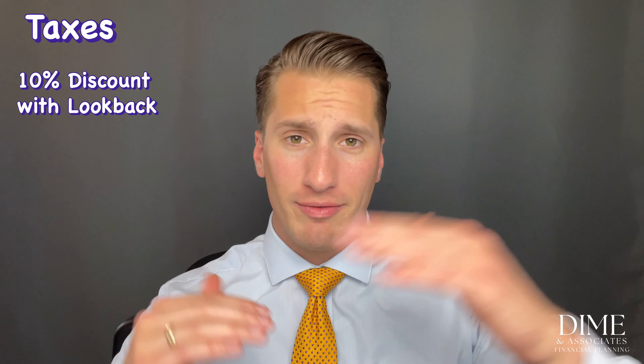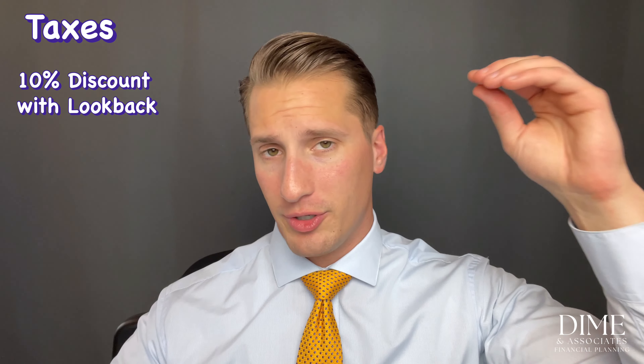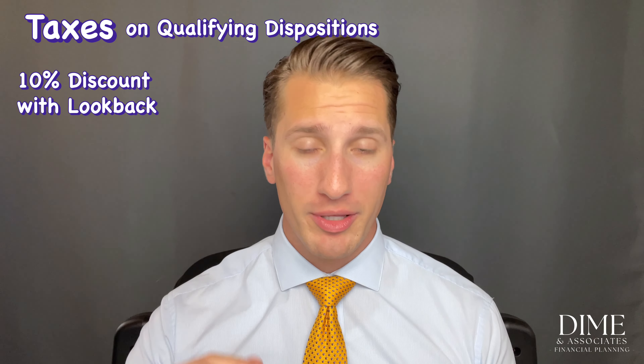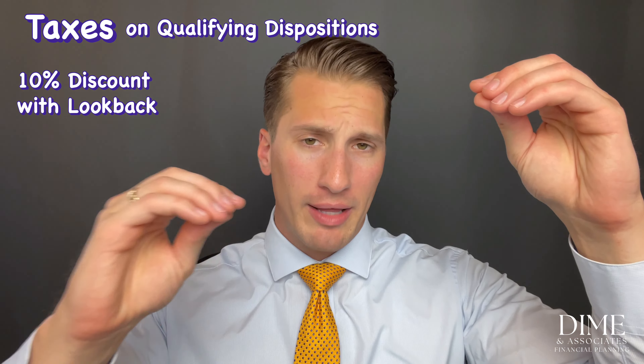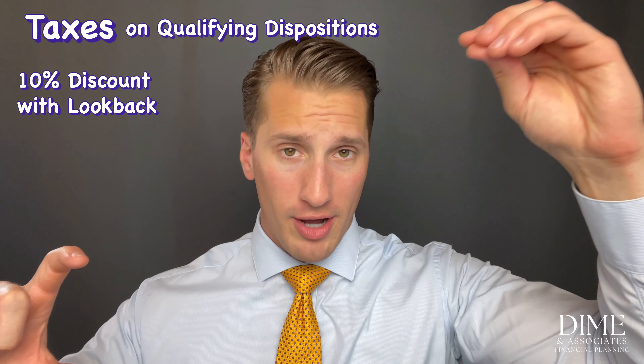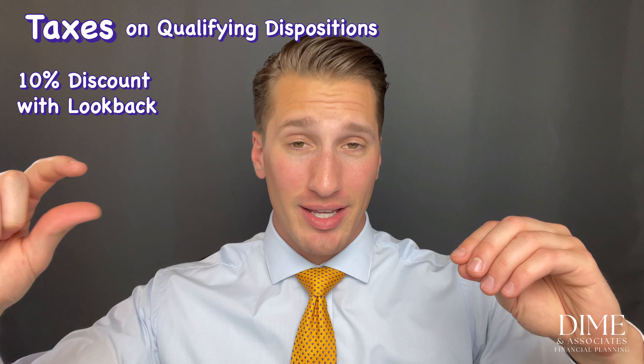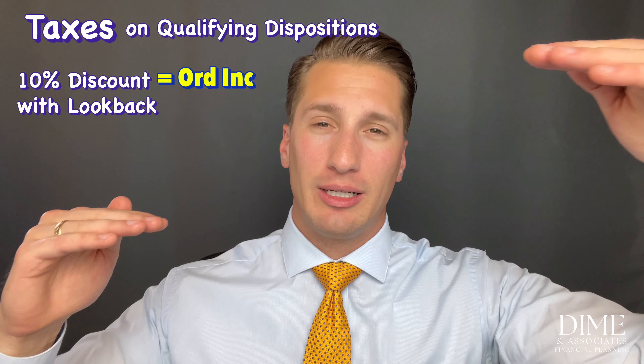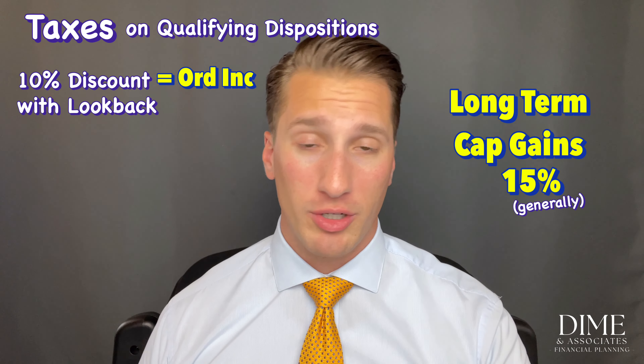Let's say your ESPP has a 10% discount and a look-back provision. For a qualifying disposition, your company notes what you paid — the offering period price minus the 10% discount. You then sell the stock for some higher dollar value. The dollar value of that 10% discount is taxed as ordinary income; everything else is taxed as long-term capital gains.